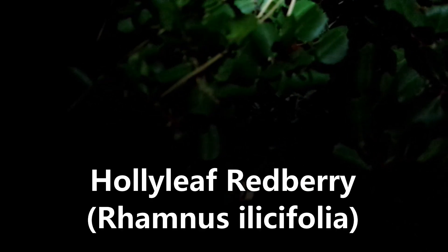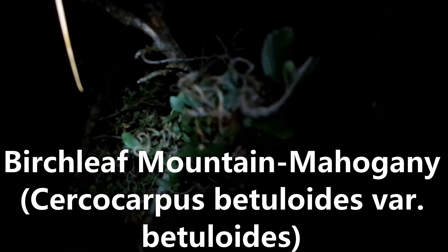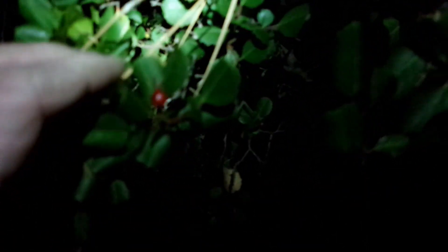Another very common sight. Oh, this is a large one too — oh, this is a holly leaf red berry. Wait, it's not as large as I thought it was, because it's right next to a much larger birch leaf mountain mahogany — the birch leaf Cercocarpus right here. Mountain mahogany. I was thinking this was a huge holly leaf red berry, but there's a Cercocarpus right above it. Rhamnus ilicifolia — I can still see some fruit on it. Really cool.